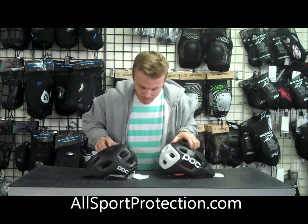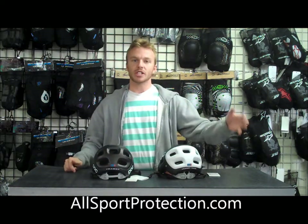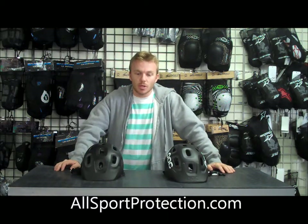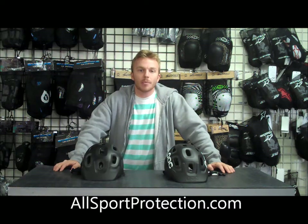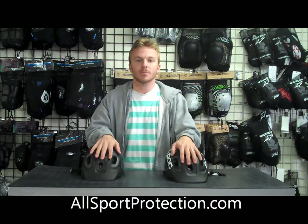There are a couple of small cosmetic differences, like where it says POC, and one says Trebek in the back while the other says Trebek Race. But they're very similar, with the aramid reinforcement being the main difference between the two. These are two great helmets — they've been really popular and it's been a hard time keeping them in stock. So go visit our website, allsportprotection.com, to pick up one of these helmets.